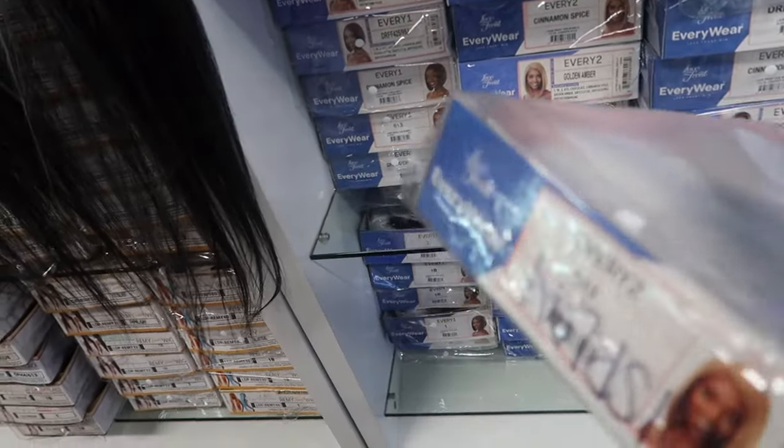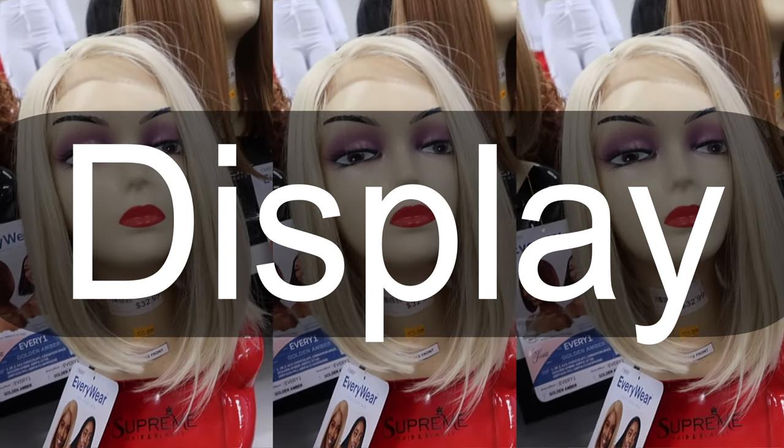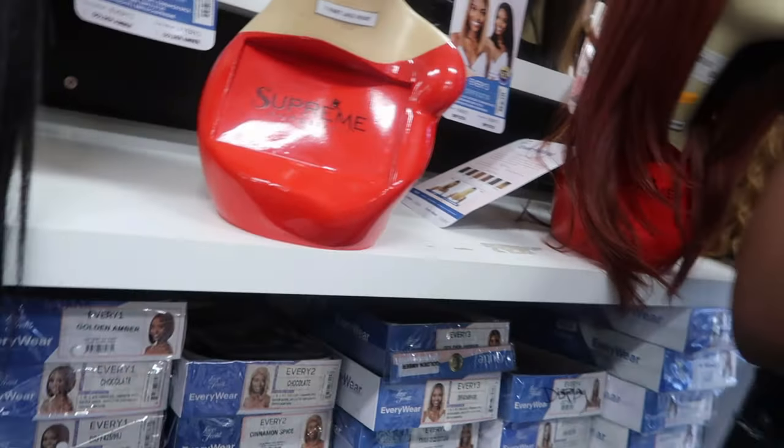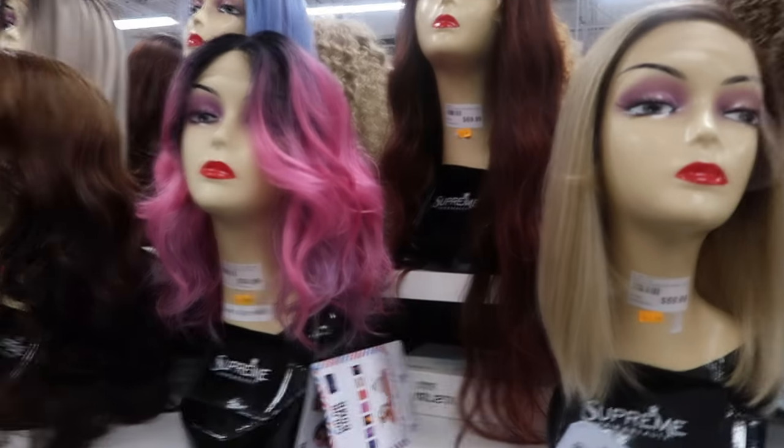$32 — let me see, 613. I'm trying to grab it. It's every two 613 — it's this one. Oh, somebody done stole the wig because the wig is not in there, unless that's the last one. I'm gonna ask because if this is the last one I'm gonna get it. Okay, I got a wig!